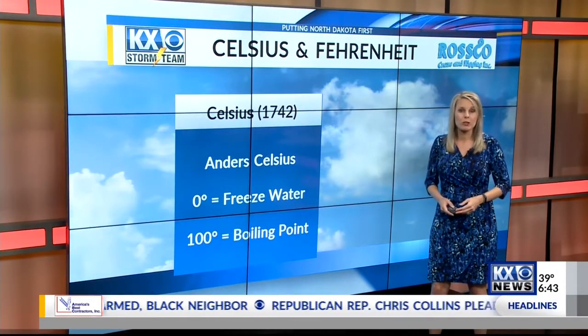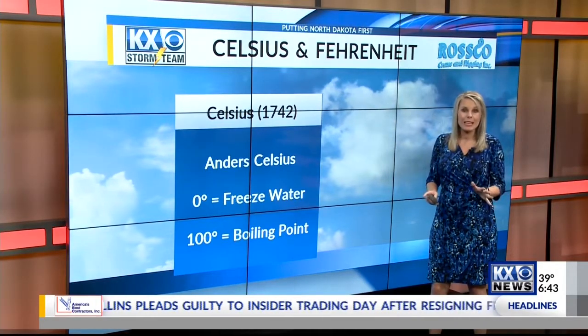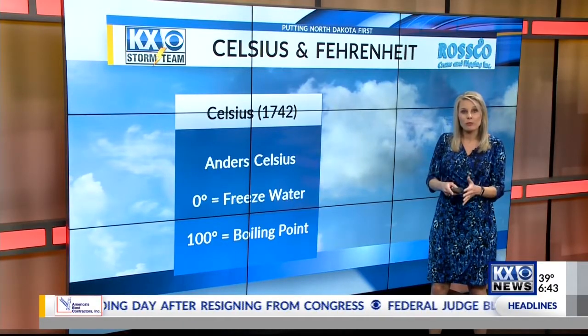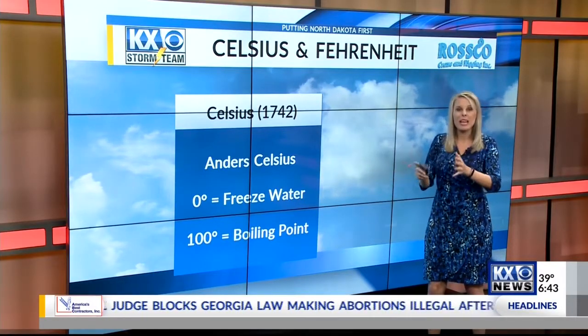In 1742, a Swedish astronomer named Anders Celsius came up with a different scale. It was meant to simplify everything. On the Celsius scale, 0 is the freezing point of water and 100 is the boiling point — or at least these are the key reference points of change.